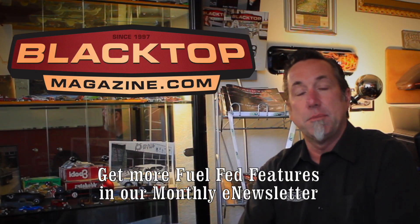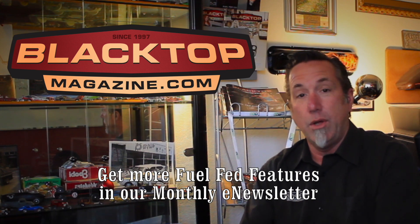Thank you for watching that fuel-fed feature. Want to see more? Be sure to visit blacktopmagazine.com. And while you're there, subscribe to our e-newsletter — we have fuel-fed features each and every month delivered right to your inbox. Thank you for watching.